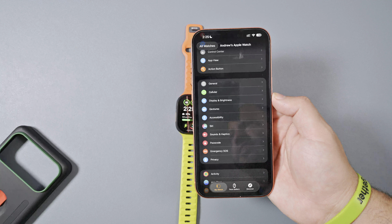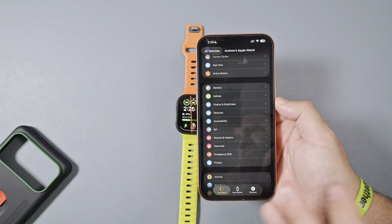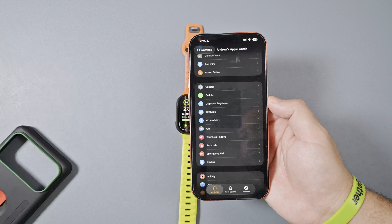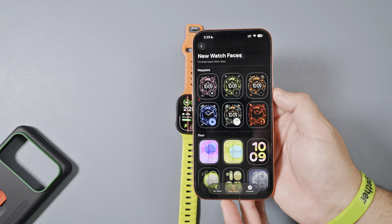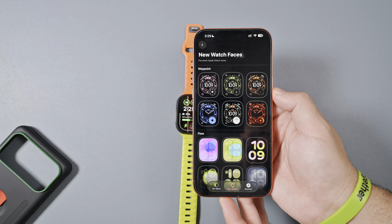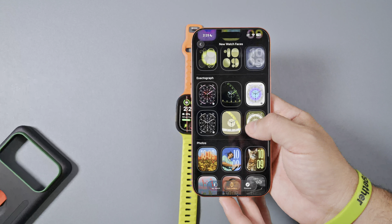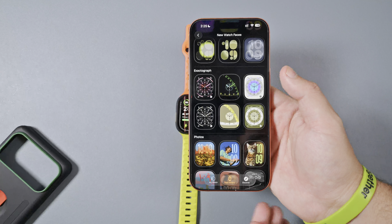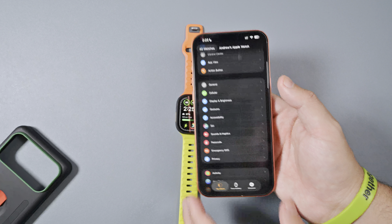We still see the old logo. There is no Apple Intelligence in this update, so if that's something you were hoping to see, unfortunately, that is still not here. Also unsurprisingly, there are no surprise extra watch faces since 26 dropped. We still only have Waypoint, Flow, and Xactograph, as well as that new liquid glass photo look, but that's really all there is.